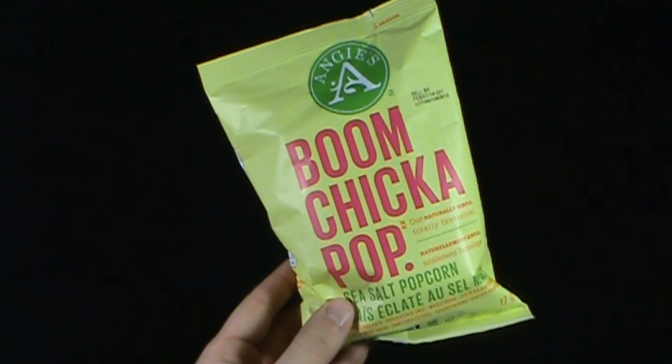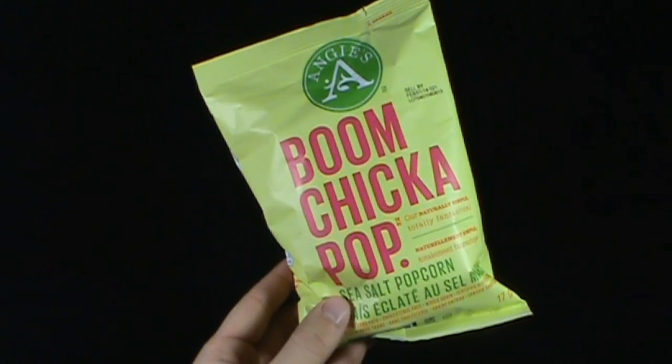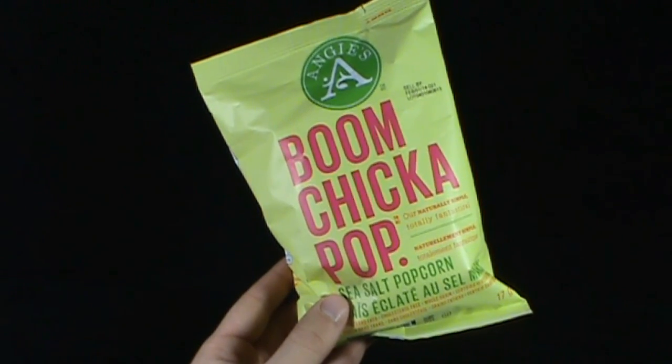Today's random spot will be having a look at Angie's Boom Chicka Pop Sea Salt Popcorn.